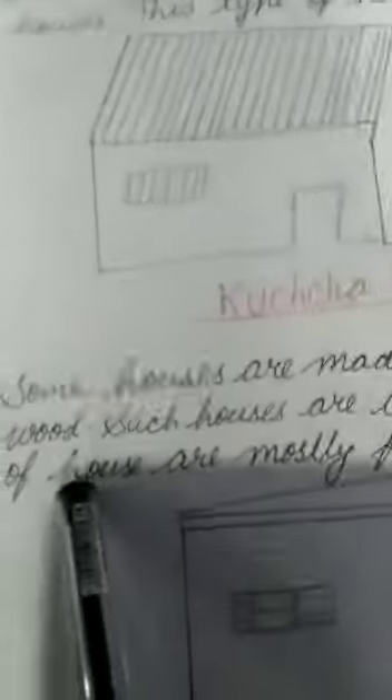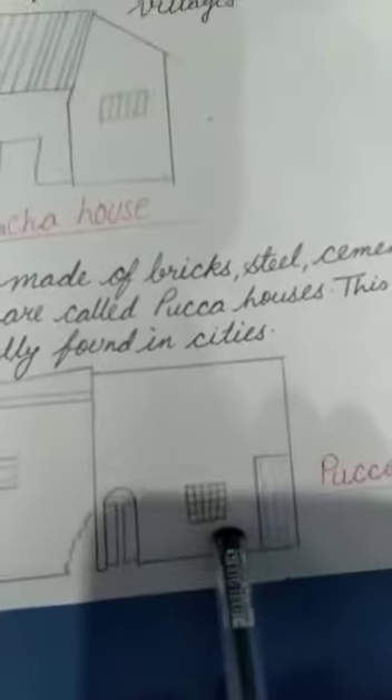There are two types of houses: Kaccha house and Pakka house. Some houses are made of bricks, steel, cement and wood. Such houses are called Pakka houses. This type of house is mostly found in cities. This is the picture of a Pakka house.